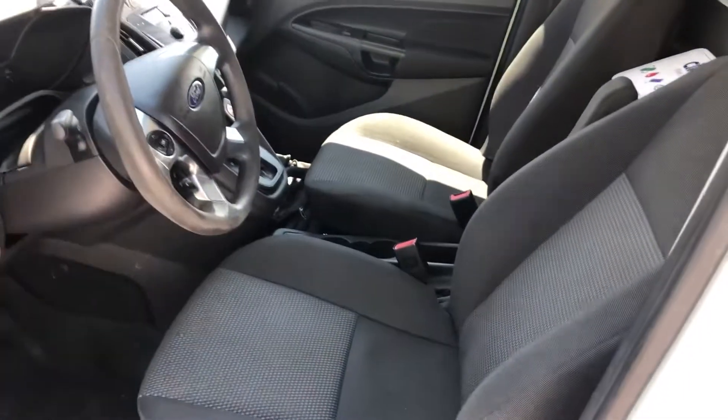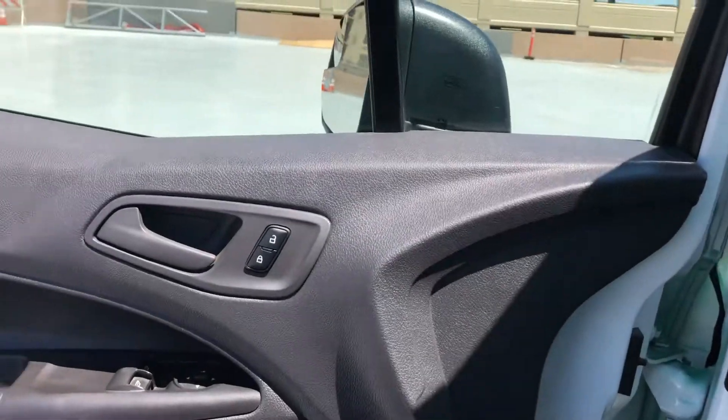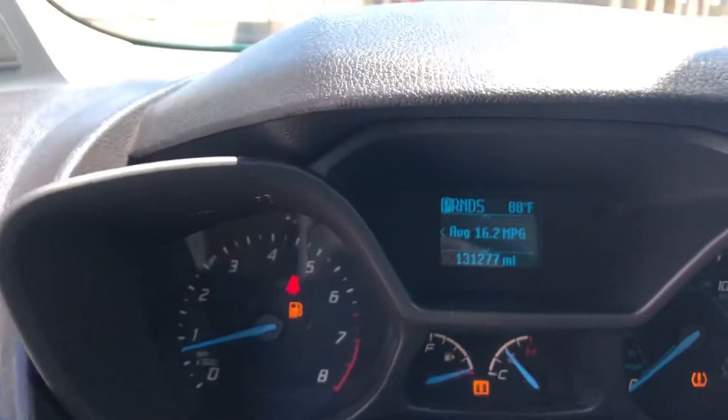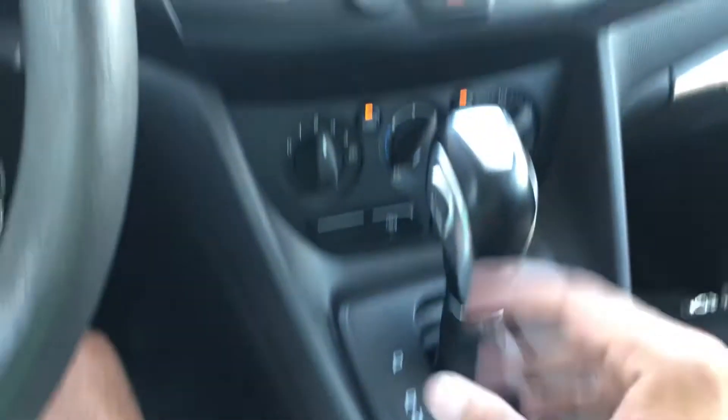Very clean interior — it's got a black interior. It does have keyless entry and comes with two keys, power windows, power door locks, power mirrors. It's at 131,000 miles.